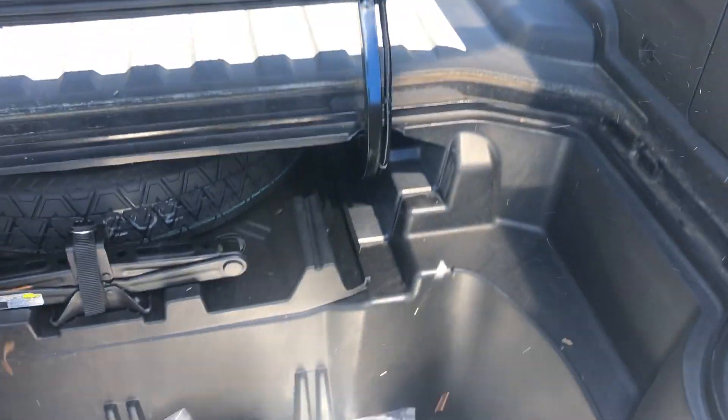It's got the standard tailgate, which can also swing open from the side. On the Ridgeline you also have your in-bed cooler — that came from the factory — along with access to your spare tire, a drain plug, and the in-bed trunk.